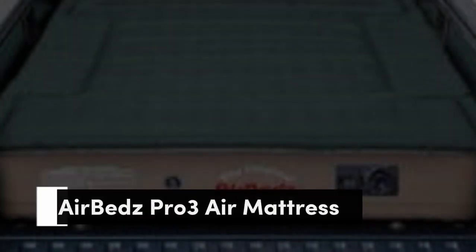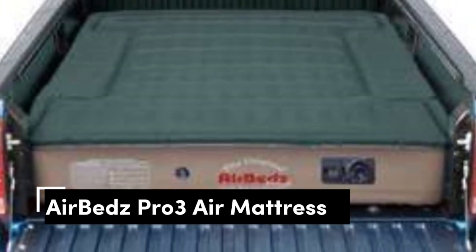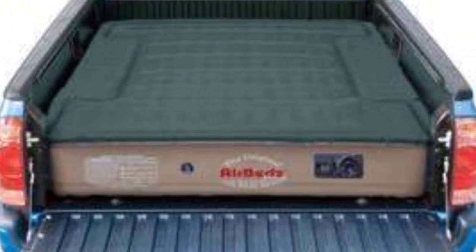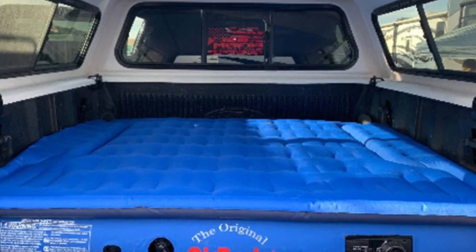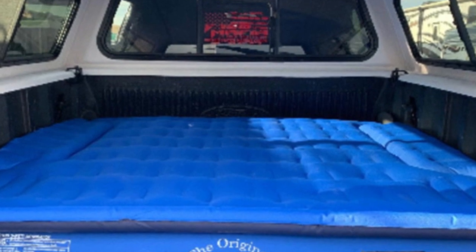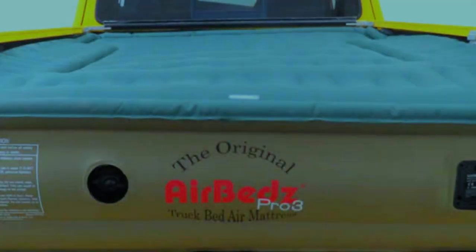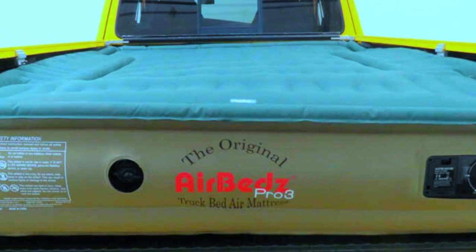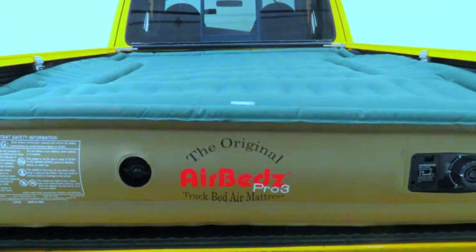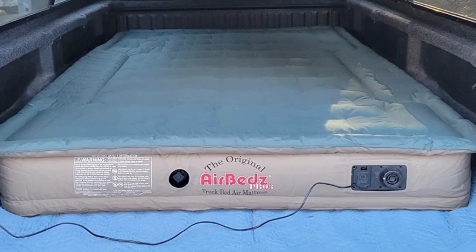Number 1. The AirBeds Pro 3 has a 12-inch thickness when fully inflated, which creates enough support to accommodate up to 1,000 pounds. It is available in three different lengths, including 6 feet, 6.5 feet, and 8 feet. Both the 6.5 and 8-foot models measure 63.5 inches wide, while the 5-foot model is 55 inches wide. Since airbeds are designed to fit the bed of your pickup truck, they have cutouts on both sides to accommodate the wheel wells.